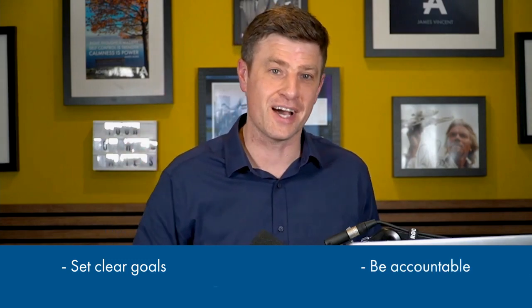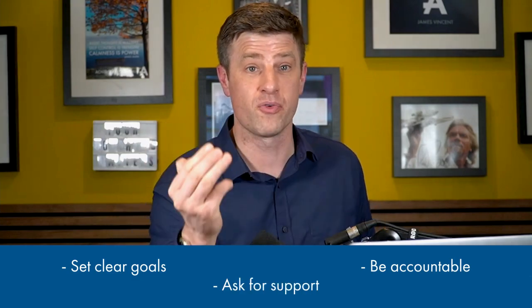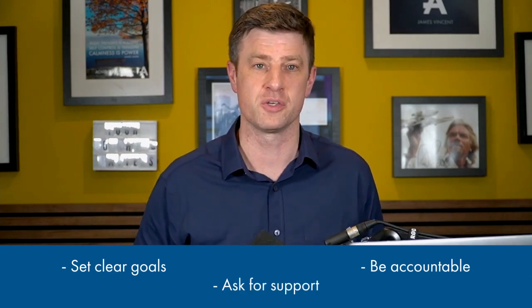How do you guarantee results? The reality is that most business coaches cannot and will not guarantee results. The few that do, do so because of their strength in their coaching system and process, and their assessment of your business's potential. Irrespective of any guarantee, follow these three core principles: set very clear goals that motivate you; be accountable and take action on your chosen strategies; and keep asking for support and guidance.